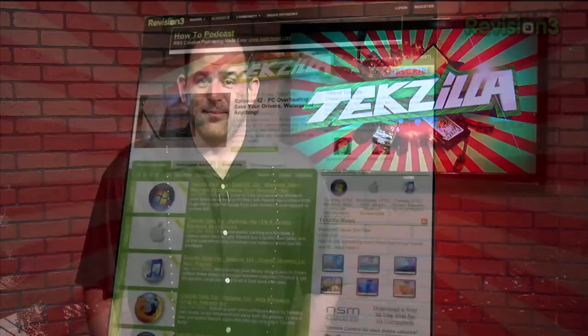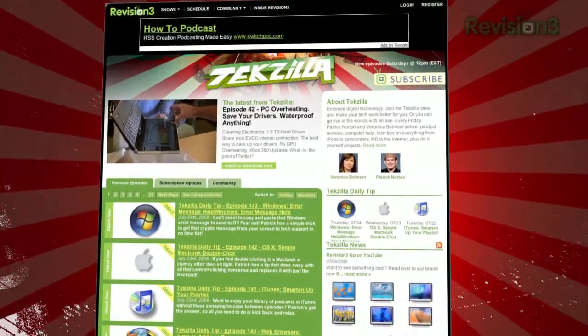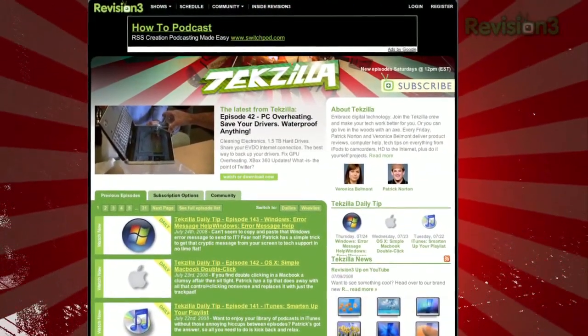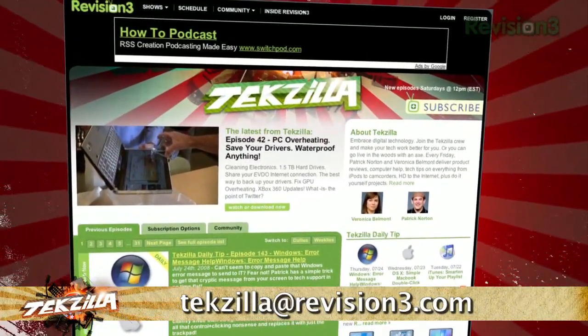Thanks to ASIN Kia for bringing this to our attention. I'm sure it will put many frustrated minds at ease. You got a tip or a trick you want to share? We'd love to hear it. Email it to us at techzilla@revision3.com. And don't forget, techzilla.com is the place to find more tips, tricks, product reviews, and how-tos.